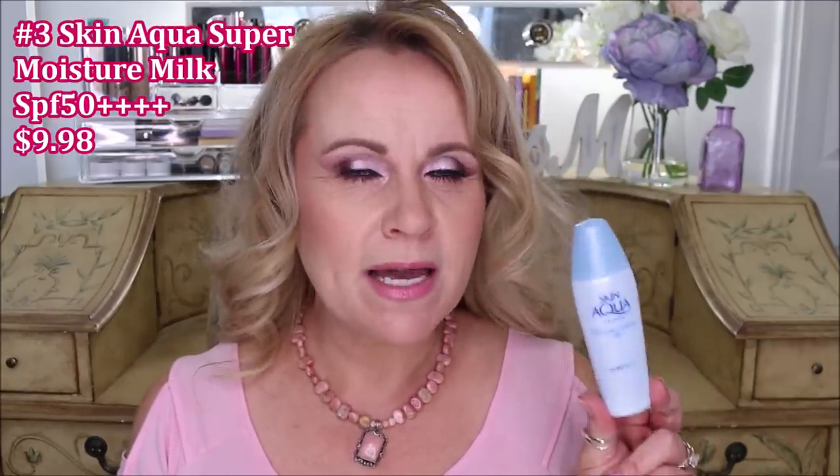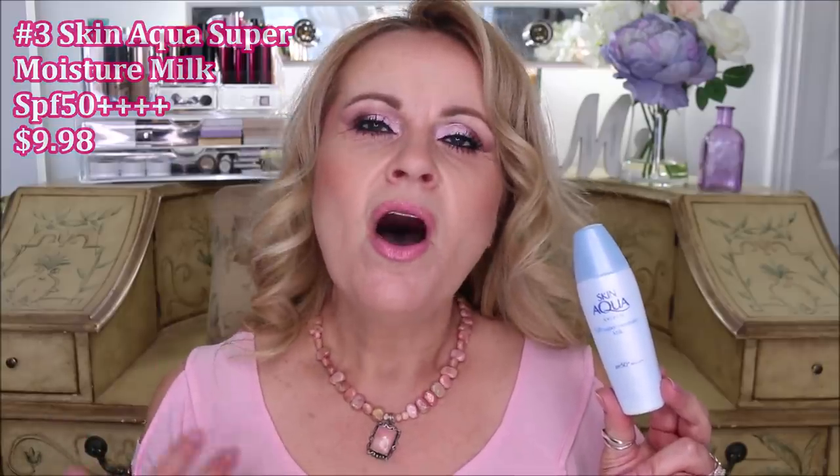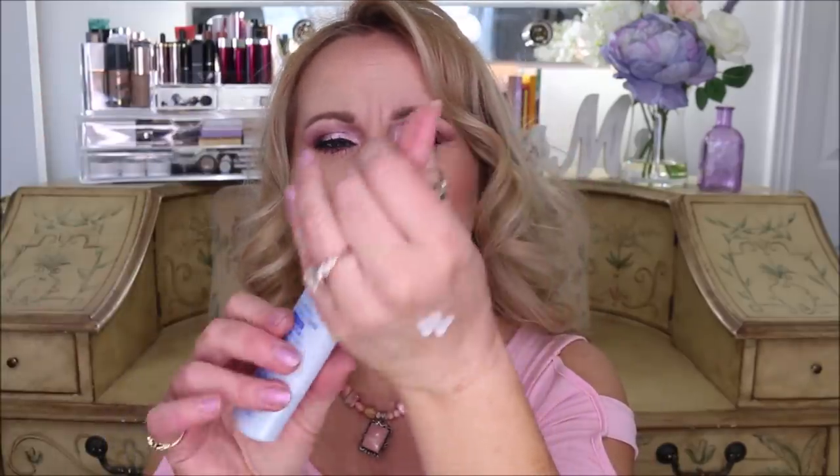This next product is from Skin Aqua — the Super Moisture Milk with SPF 50. This has quickly become my holy grail SPF for my face and chest because it plays so nicely under makeup. I did try the Australian Gold tinted SPF moisturizer and liked it, but it didn't play well under makeup on my mature skin. This one has a very thin consistency but is extremely moisturizing, sinks in quickly, and wears beautifully under foundation. I ordered a backup — I just don't want to be without it.